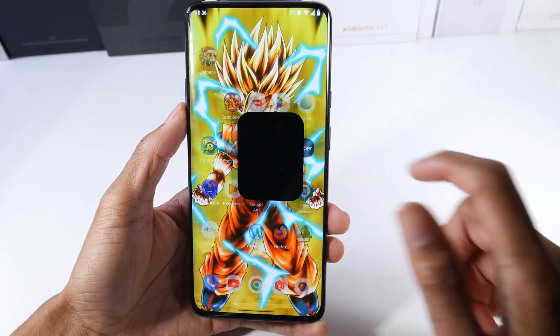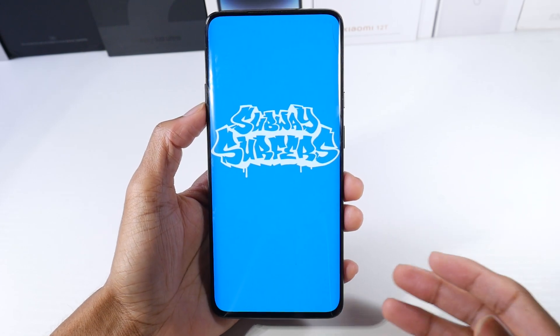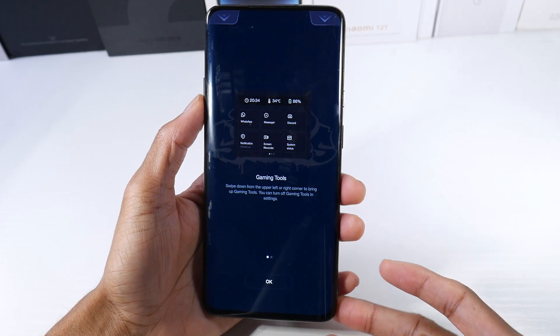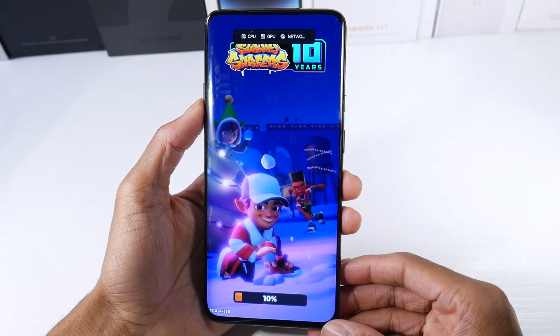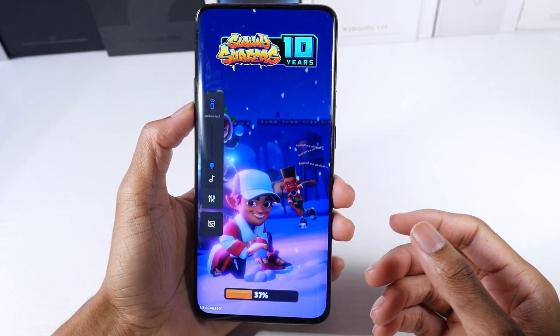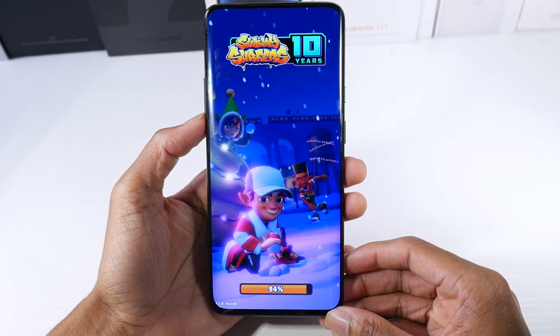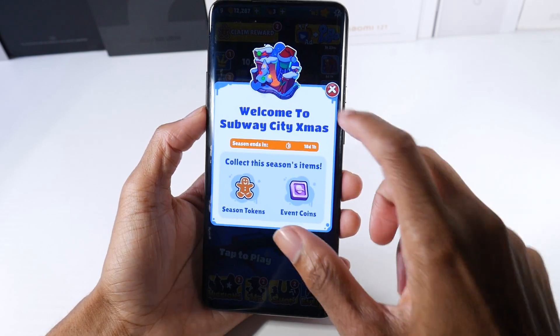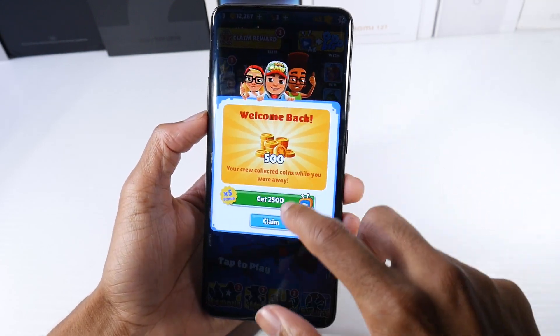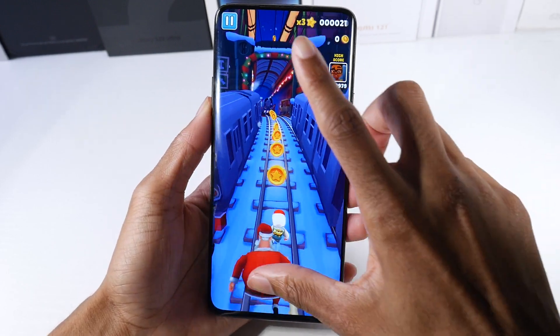One of the reasons why I keep the 7 Pro around is because of this beautiful screen. It still is a futuristic phone based on the fact that it has a no-notch, no-punch-hole display — that's always what has gotten me with this phone. Just a very immersive experience when watching content, playing games. You really notice it more playing games because you don't always zoom in on videos.